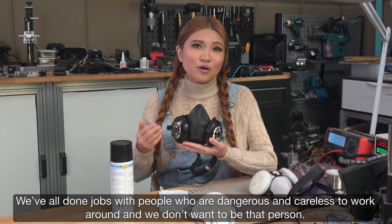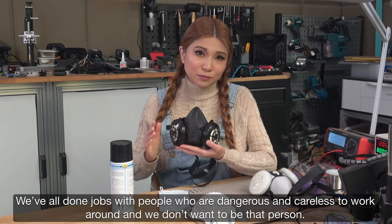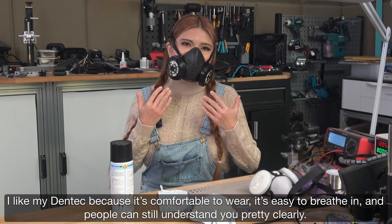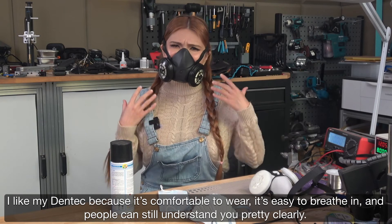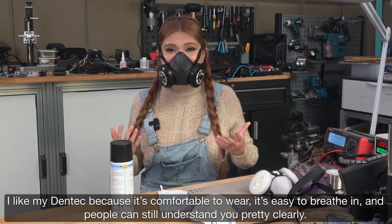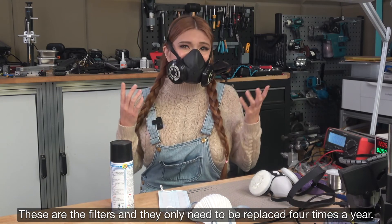We've all worked jobs with people who are dangerous and careless to work around, and we don't want to be that person. I like my Dentec because it's comfortable to wear, it's easy to breathe in, and people can still understand you pretty clearly. These are the filters and they only need to be replaced four times a year.